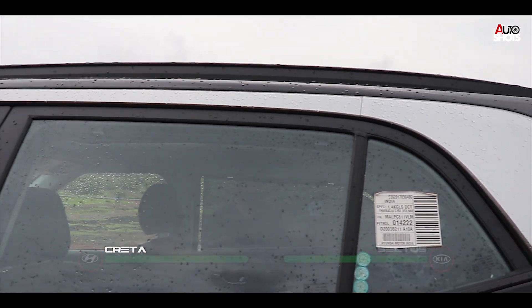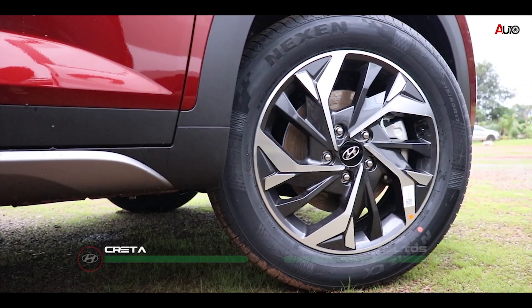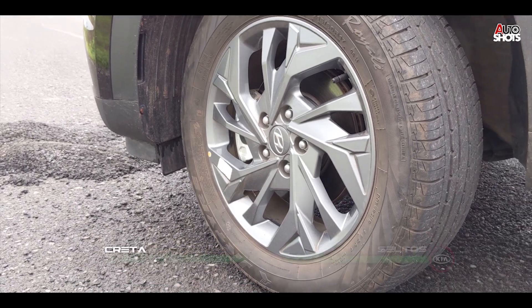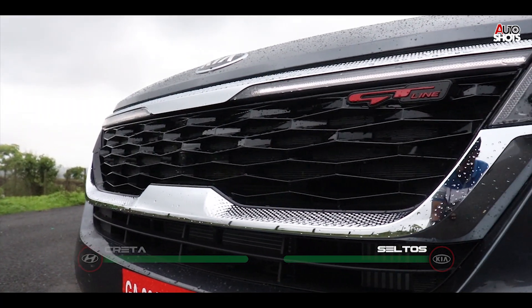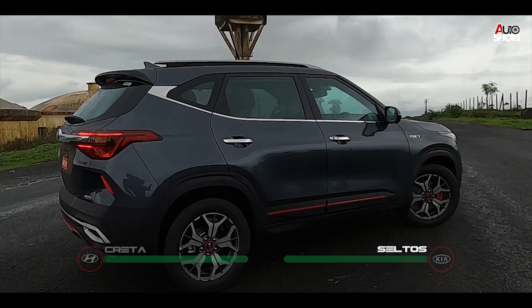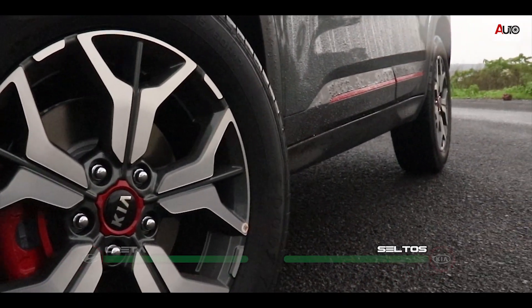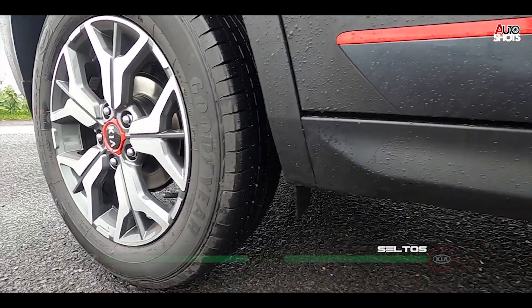The Creta gets a silver slant flowing into the C-pillar and diamond-cut alloys for the SX(O) trim, and grey ones for the SX Turbo. The Seltos surely likes a lot of bling — look at that chrome, it shows off even on the C-pillar. What's good-looking are the crystal-cut alloys on the GT line with those red accents, and separate ones on the Tech line.